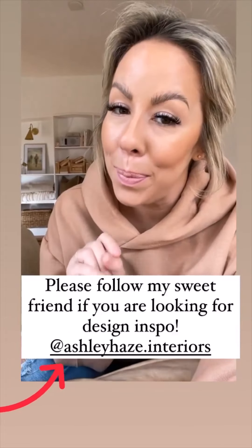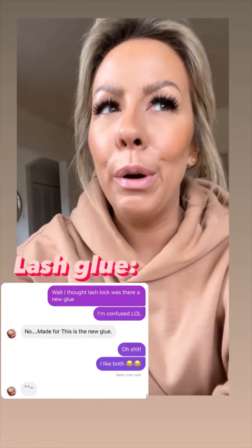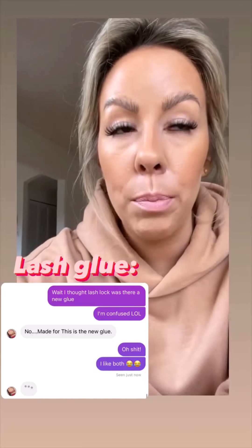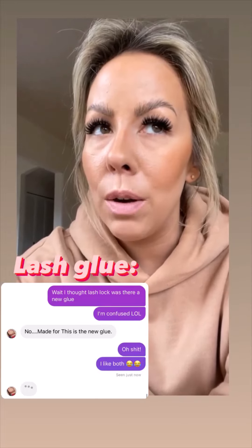So this is her account — please give my friend Ashley a follow. I'm sorry to confuse you about the glue that Flutter Habit offers. I like both. There's Lash Lock and there's Made For This. Made For This is the newest one, and I feel like it's stickier, but both of them are good.